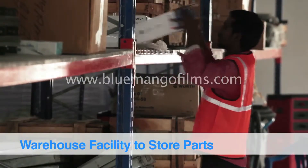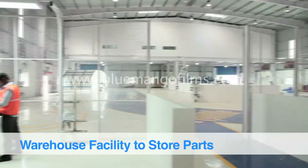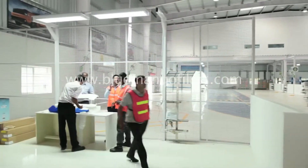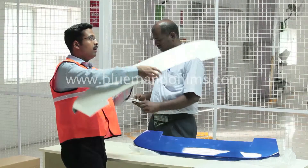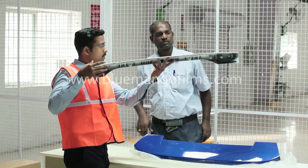The VMC has a large warehouse from which parts are brought to the respective modification bays. An inspection of each part is done in a dedicated parts inspection area.